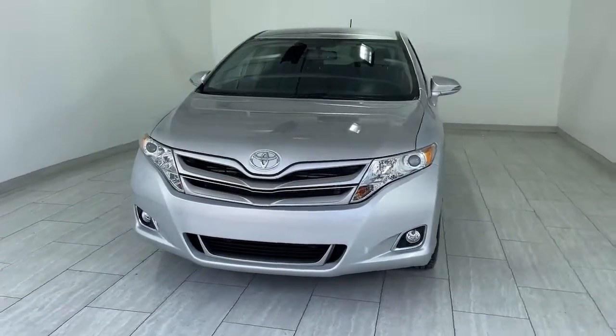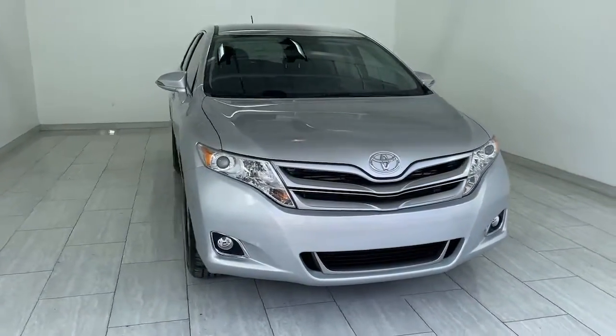This could be the car for you. The 2014 Toyota Venza.